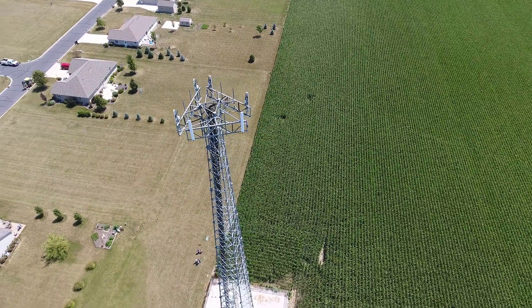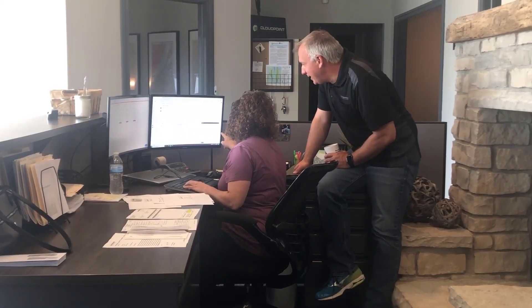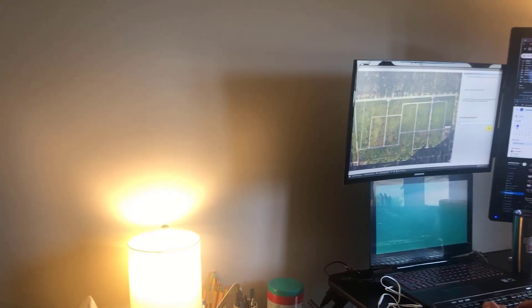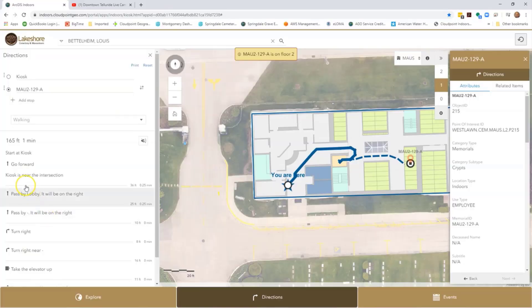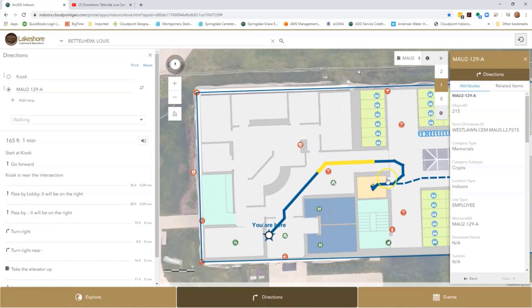With GIS technology, we're no longer restricted to making maps that represent the Earth's flat surface. The demand for three-dimensional capabilities is increasing every day. Examples include visualization of underground pipes, analyzing buildings across the city for view-shed analysis, or even the ability to monitor people and traffic patterns inside of a building.